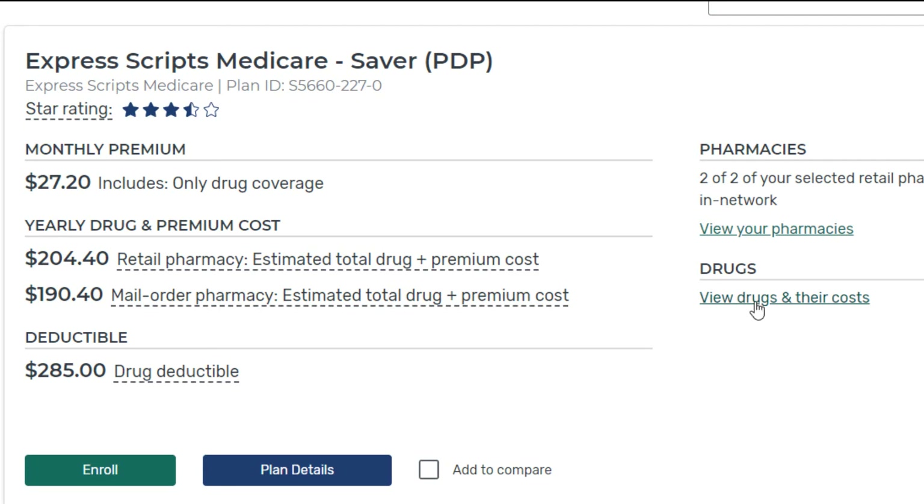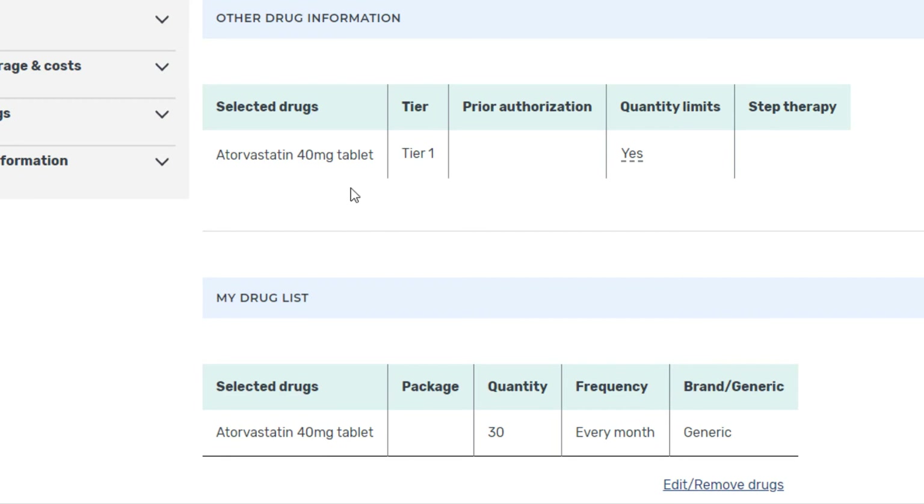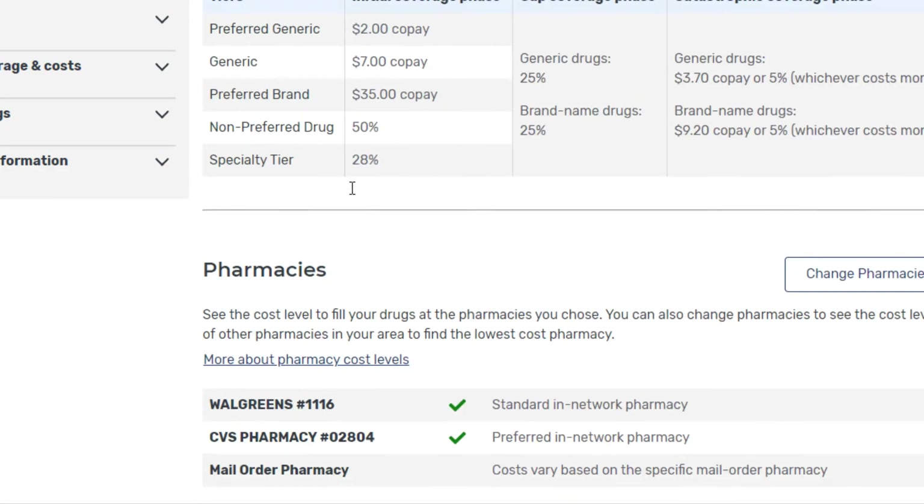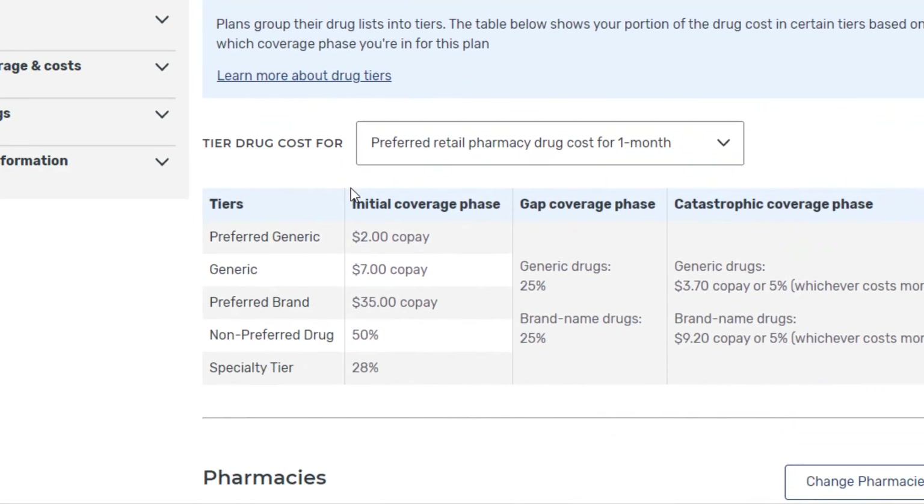Let's look at the drugs and their costs — this is pretty important. In our other videos about Medicare Part D we talk about the different tiers of medications. Once you're in the initial coverage period there are five tiers: preferred generic, generic, preferred brand, non-preferred drug, and specialty tier. Here it indicates exactly what your copays or coinsurance would be for each of those tiers. For this plan a preferred generic is $2, generic is $7, then you pay 35%, then 50%, and then 28%.